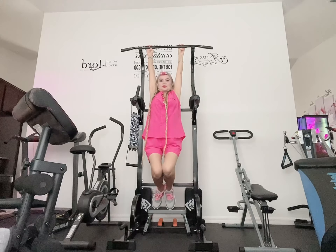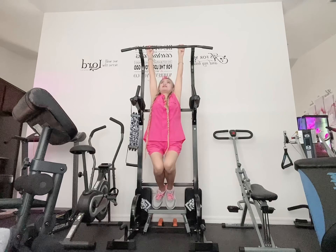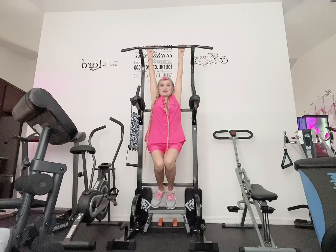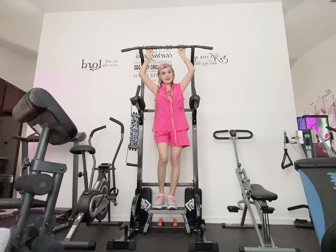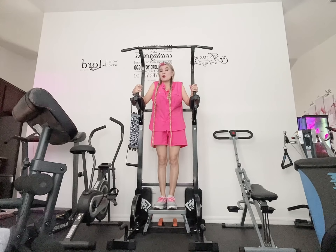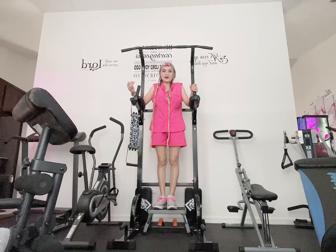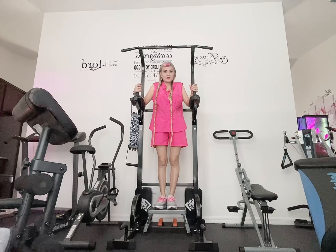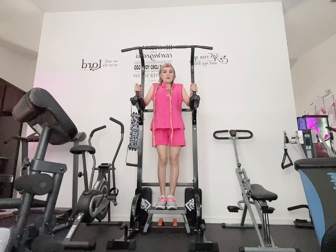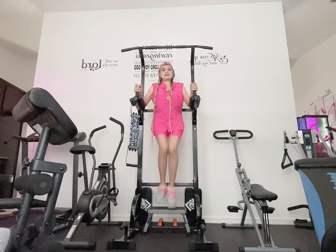One, two, three, four, five, six, seven, eight, nine, ten — do one to ten for the beginning. When you get used to it, just add another ten, one to twenty. And for getting a smaller tummy, it's like this.